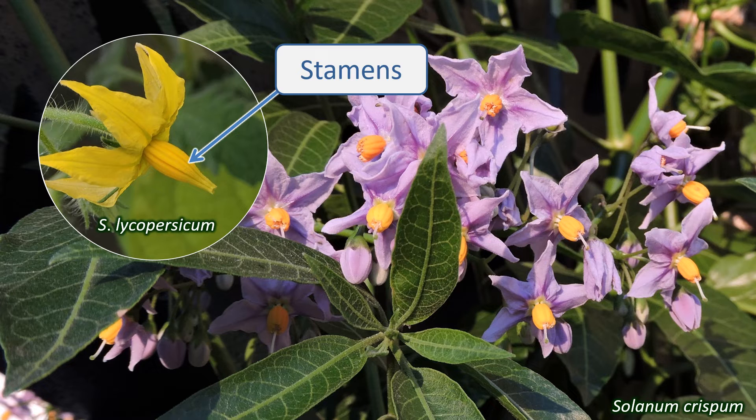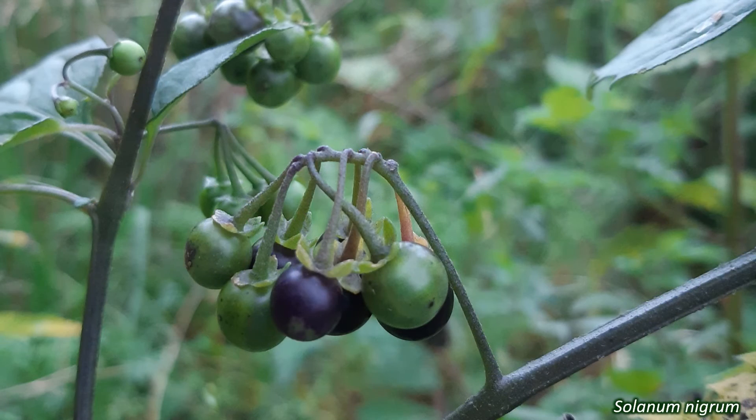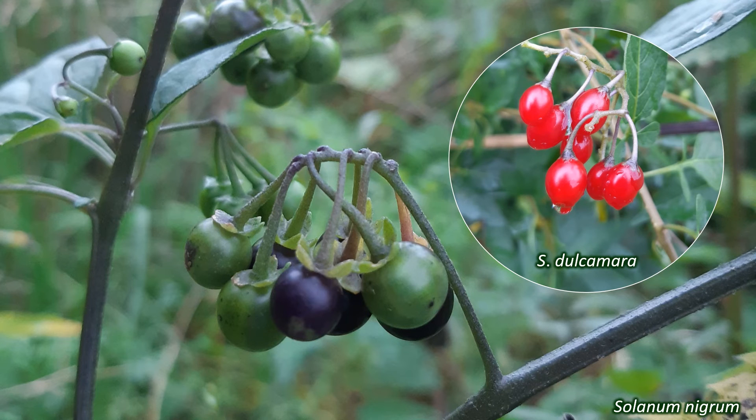These stamens are adapted to buzz pollination by bees, a process where a bee grabs onto the flower and vibrates at a frequency that causes the tops of the stamens to open and spray out pollen. In general, this family is insect pollinated. The ovary of the flowers is superior, so is attached above the point that the rest of the floral parts are. The fruits that develop from fertilised flowers are berries in most of the UK species, though a couple of species produce capsules that break open to release the seeds.